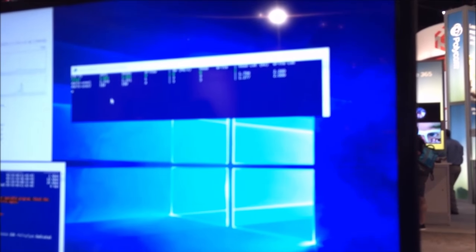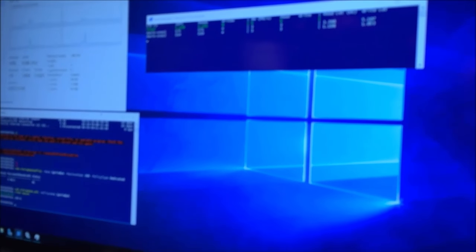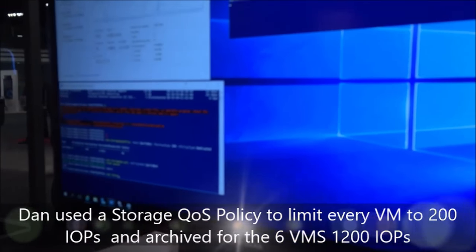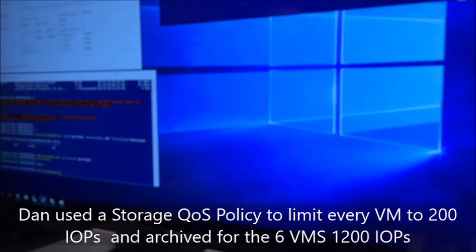We set a storage QoS policy to limit each VM to 200 IOPS. 200 IOPS times six VMs is 1,200 IOPS, and you can see we're basically achieving that right now — easily hitting 1,200 IOPS. We could try to increase it and double the policy to 400 IOPS per VM.